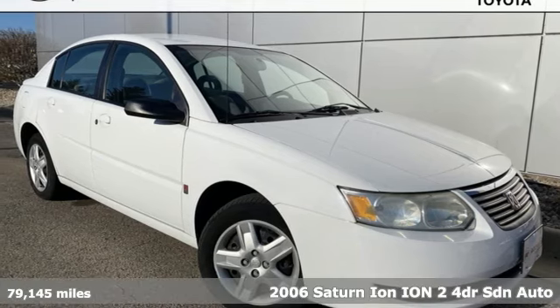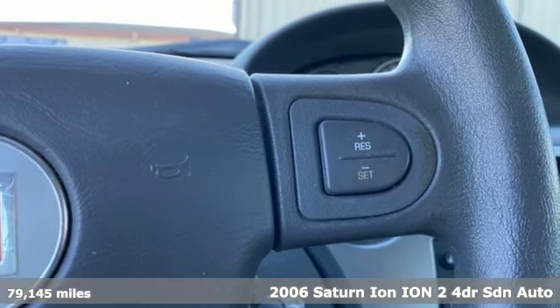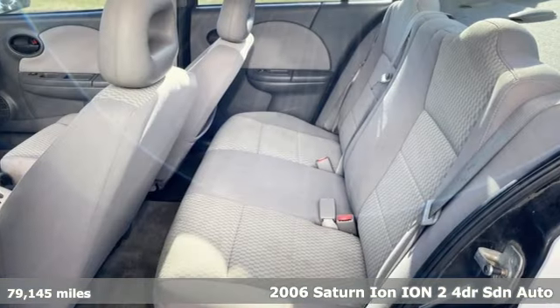It's a 2006 Saturn Ion. Saturn is for those who think differently. Plus, it offers an exciting list of features.